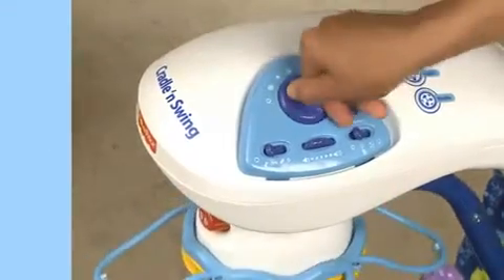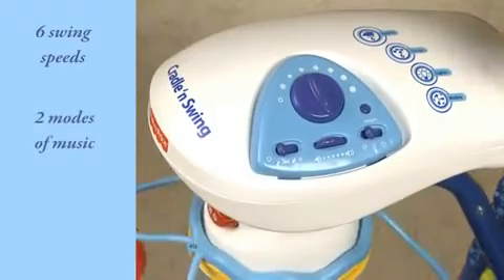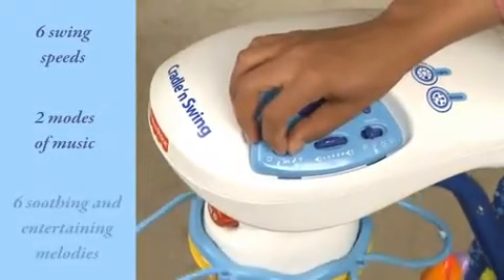On the control panel, you can choose between six different swing speeds and select between two different modes of music. There are six soothing and entertaining melodies.